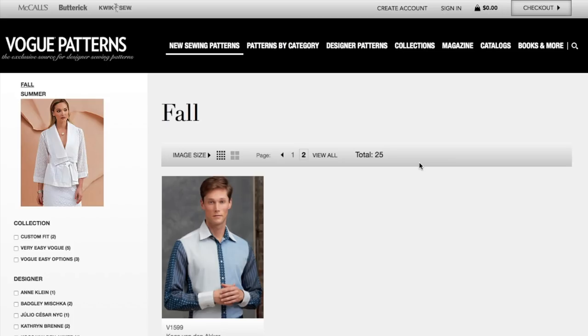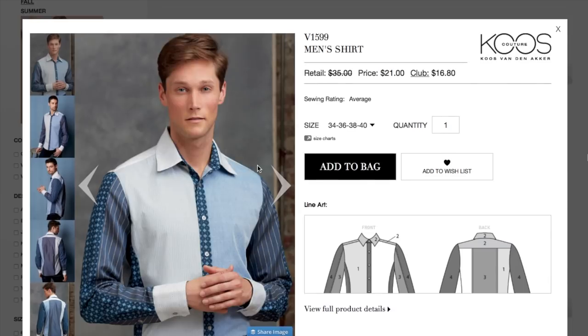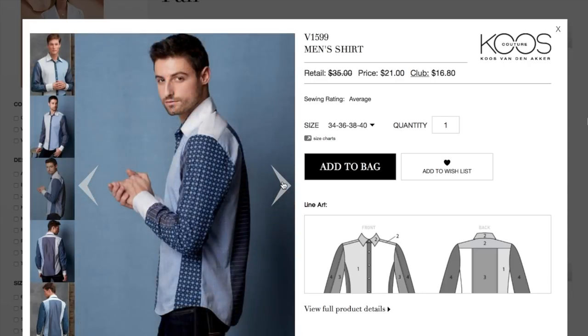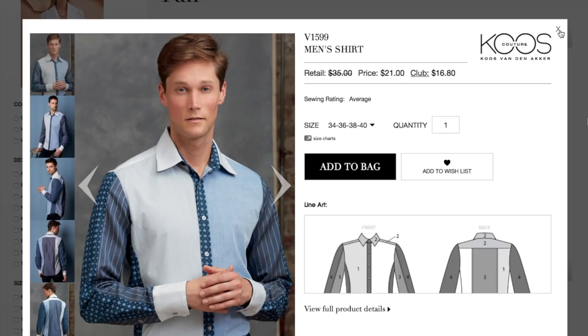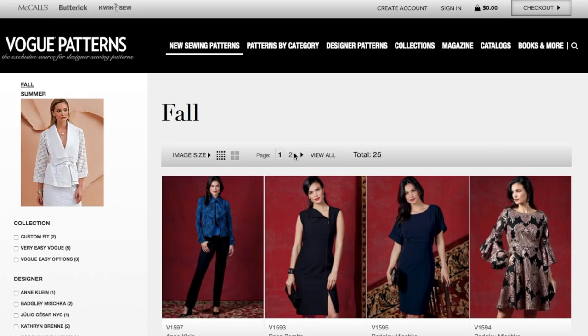We're getting close to the end — just one men's shirt, which we don't usually review, but I do love male models. I can say the length is really nice for wearing untucked — I hate when guys wear button-downs untucked and they're way too long. The contrast fabric is interesting.